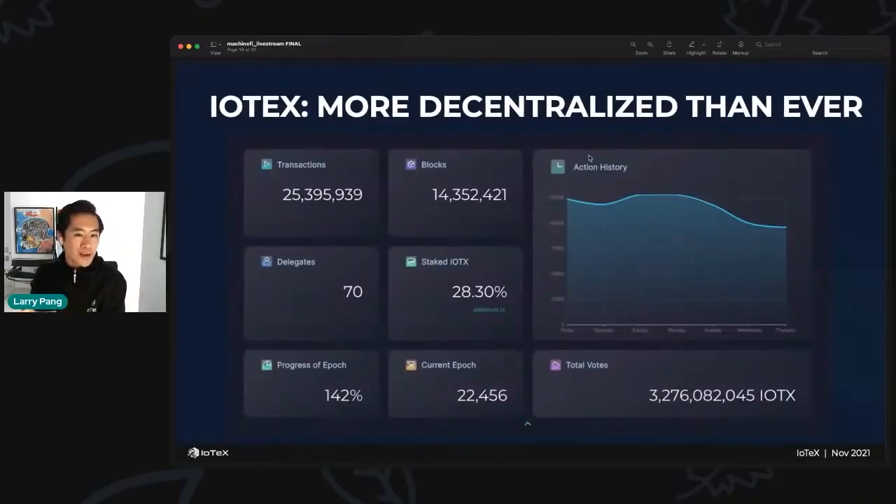IoTeX is more decentralized than ever. IoTeX is a delegated proof-of-stake blockchain and we have over 70 delegates around the world, including Binance, Draper Dragon, Blockfolio, CoinGecko, and a lot of top VCs running nodes to keep the network secure. Over 30 percent of all circulating IOTX is staked — that amounts to about 3 billion IOTX tokens staked to secure the IoTeX network.